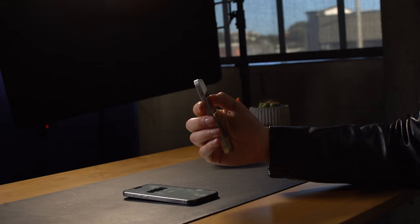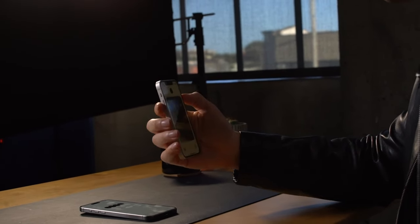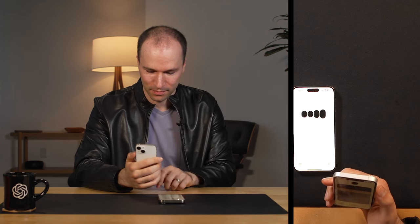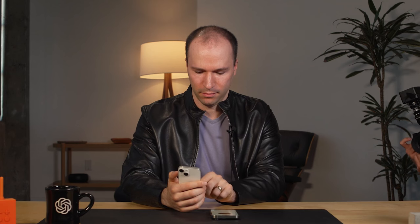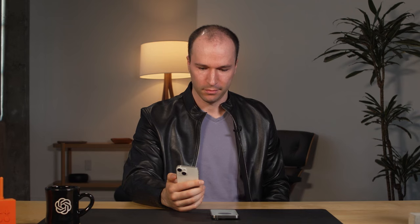Sounds like quite the stylish scene. I'm already intrigued by the modern industrial vibe. Let's start with the person — can you tell me more about their style? Are they doing anything interesting like reading, working, or interacting with the space? The person has a sleek and stylish look with their black leather jacket and light-colored shirt. Right now they seem engaged with us, looking directly at the camera. Their expression is attentive and they seem ready to interact.